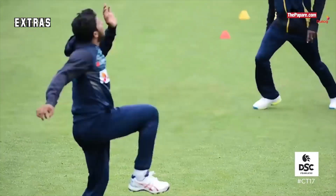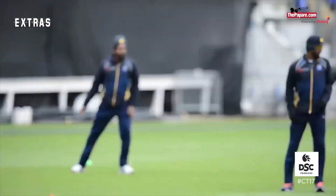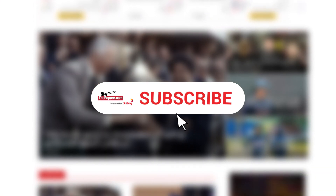So, the next time you meet an armchair cricketer who says he would have hit that ball out of the ground, show him this video. For premium content and exclusive member benefits, subscribe to thepapare.com today.